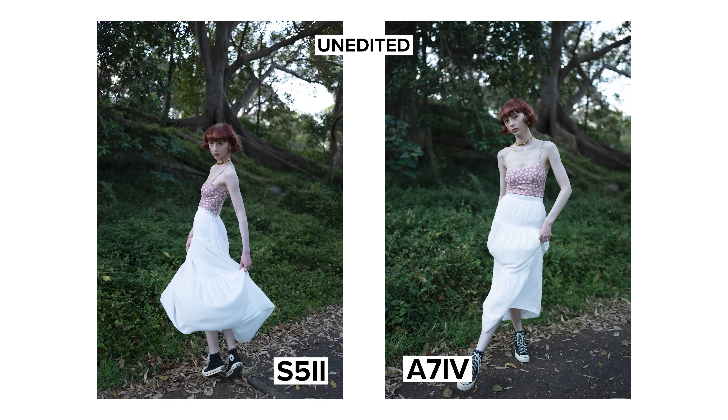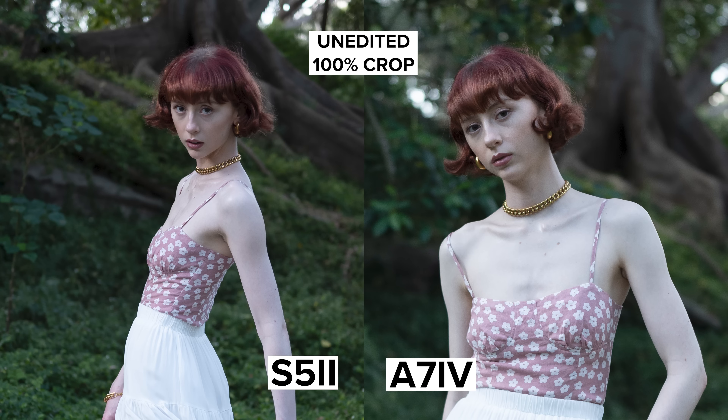The photos straight out of camera from both cameras look great in my opinion. We have a good amount of dynamic range and colors, and skin tones look great.